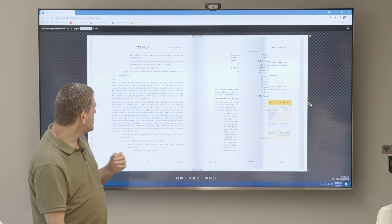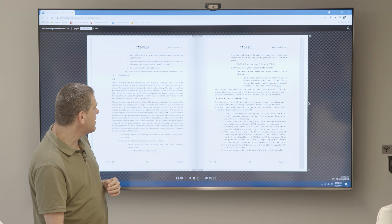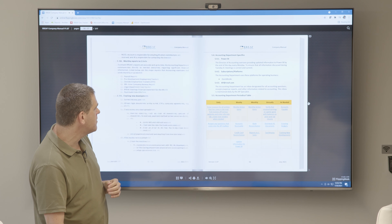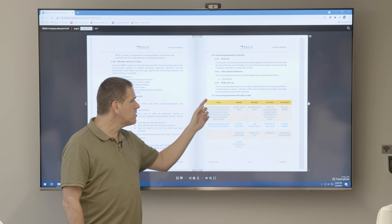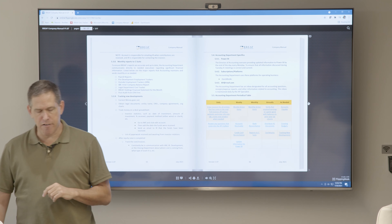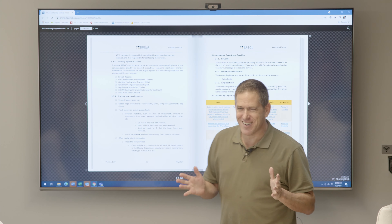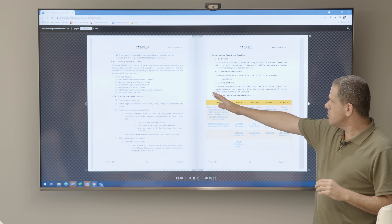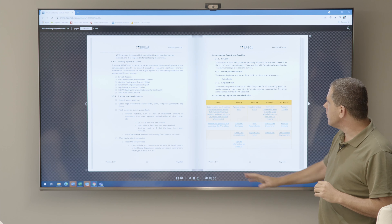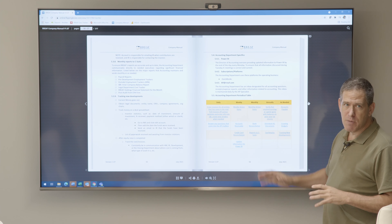Accounting does everything from distributions to maintaining bank accounts to providing K-1 tax documents at year end. We also have what we call the periodical table — and no, it's not the one from chemistry, we just use that name. It tells you what the department is doing on a daily, weekly, monthly, annual, and as-needed basis. Every item in the table is a hyperlink — you can literally open it every Monday, click on what you're supposed to do that week, and follow the steps.